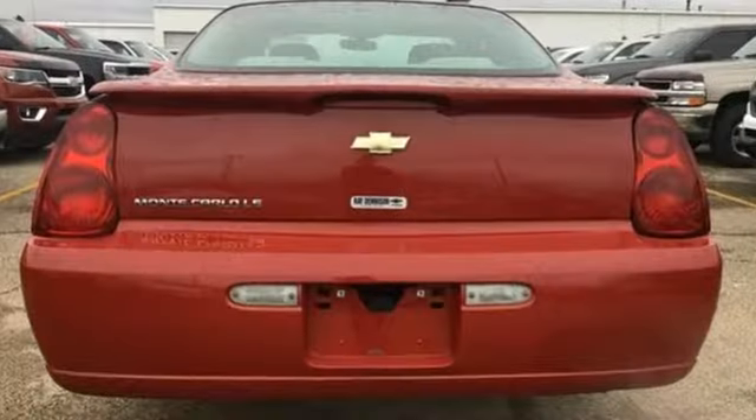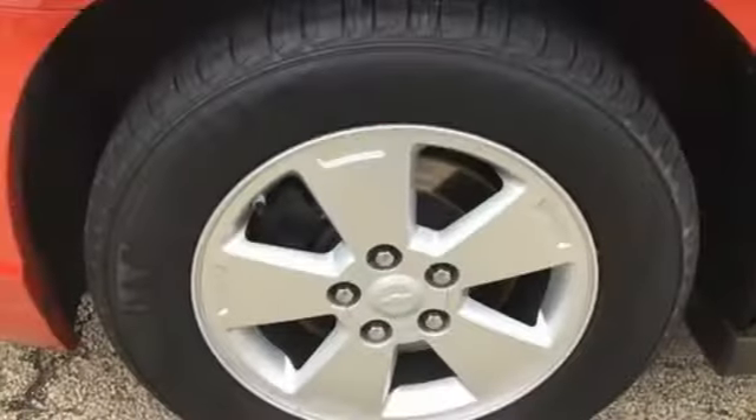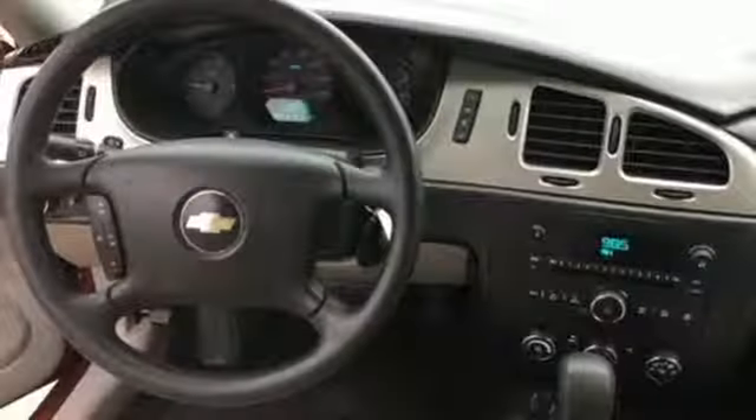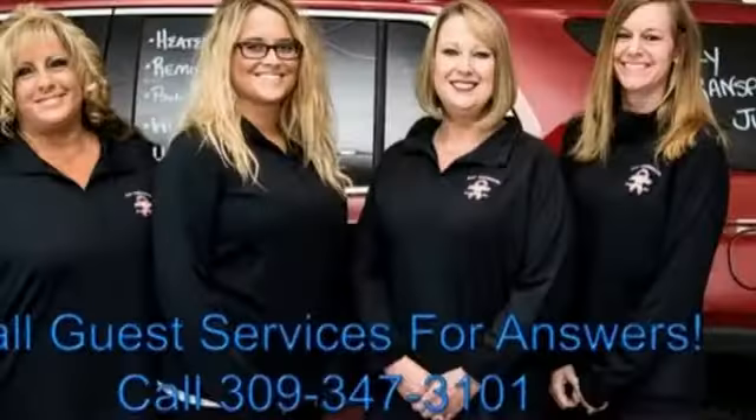Auxiliary audio input, power mirrors, manual tilting steering column, eight-way driver seat control, air conditioning, V6 engine, rear lip spoiler, touring suspension, and automatic transmission.